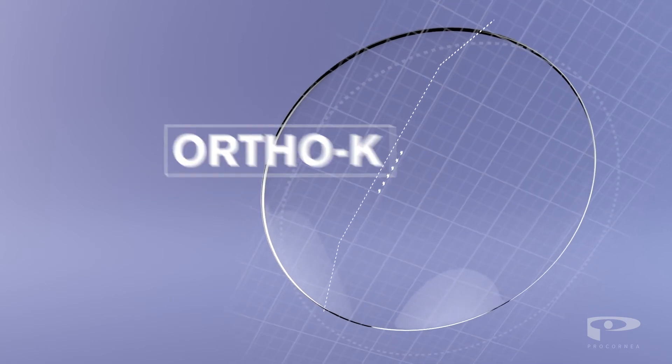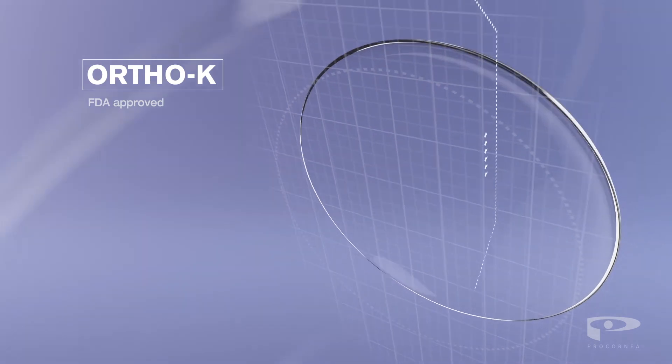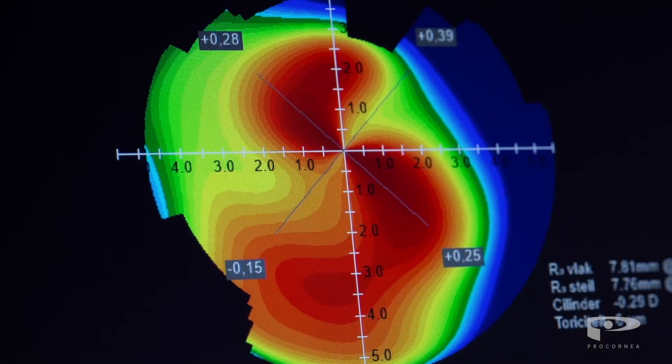Orthokeratology, or Ortho-K, is a revolutionary FDA-approved technique that also changes the shape of the cornea. It is a non-surgical procedure that is completely reversible and extremely safe, and avoids complications such as dryness.